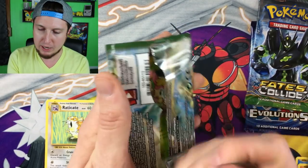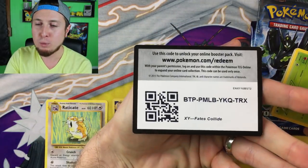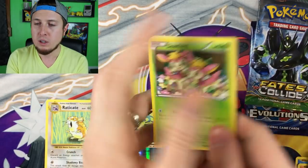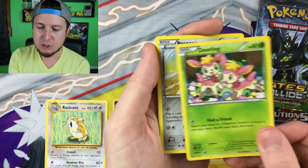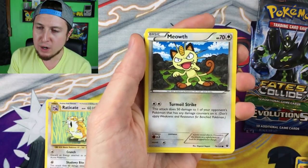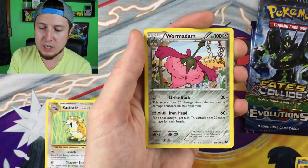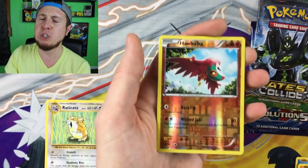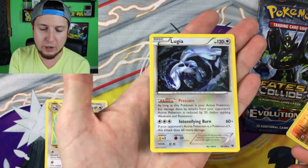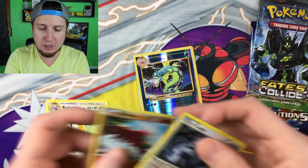Fates Collide is our next booster pack. How cool would that be if we pulled another Alakazam EX? Here is your code card. We have a Deerling, a Bronzor, a Riolu, a Jigglypuff, a Meowth — that is a very upset Meowth — a Loudred, an Alakazam Spirit Link, a Worm, a Holo Chandelure — in my top five favorite Pokemon of all time, no joke — and then a Lugia as our Rare. We've actually pulled a pretty cool Reverse Holo Rare and a pretty cool Rare. But let's keep going — we have two booster packs left.